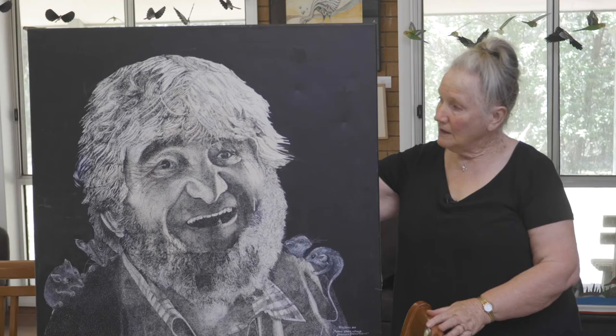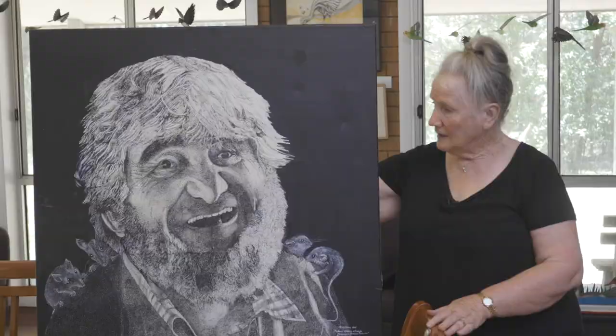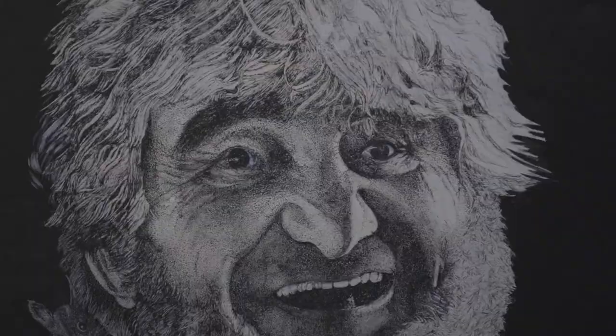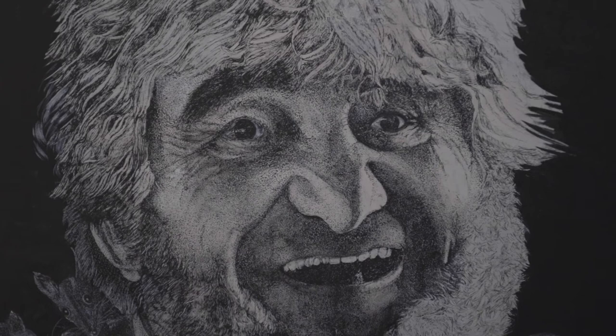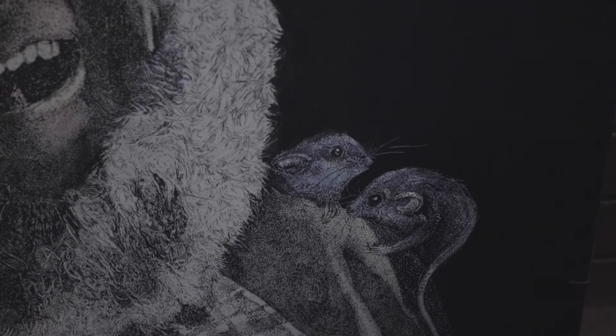I brought this piece of work along today because it's an image of Robert Ullman. That will mean a lot to the people of Naringal, because Robert came and settled very close to here at a point in his artistic career in Australia, and he soon became very well known as a wildlife artist. And he didn't just paint the wrens and the kangaroos and the other birds and animals — he loved them.